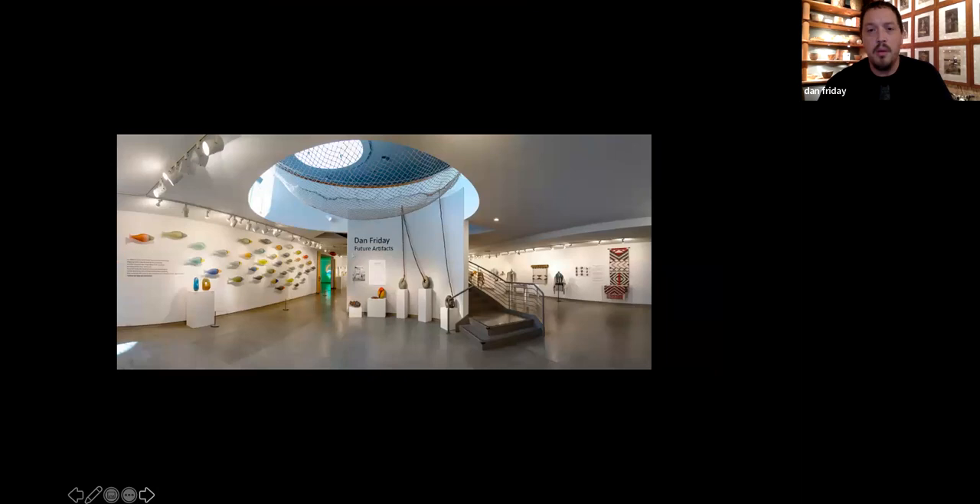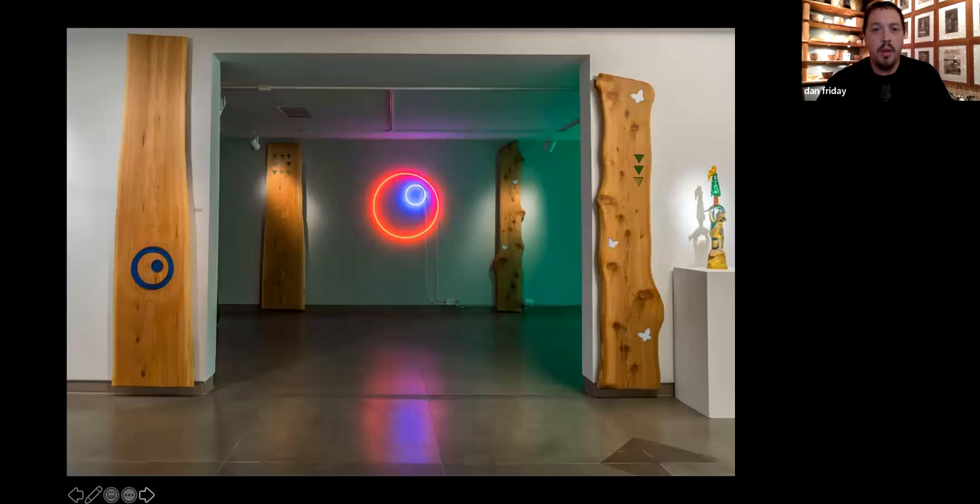This is from the atrium of the Museum of Northwest Art. This is my longhouse — my experiment in neon. You can see these are cedar planks inlaid with glass. The female — the straight, strongest posts — are always on the left side of the longhouse with straight grain, and the knotty, less predictable wood was the male post on the right.